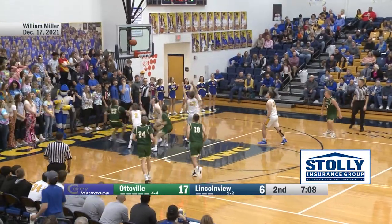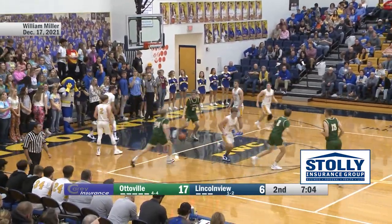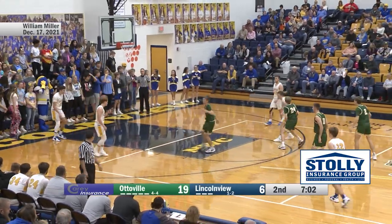Miller working — spin move. Gets his own rebound and scores. What a play there by Will Miller.